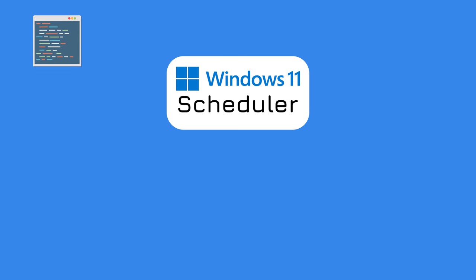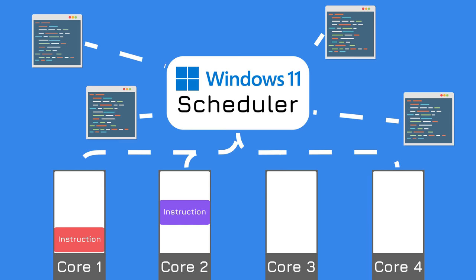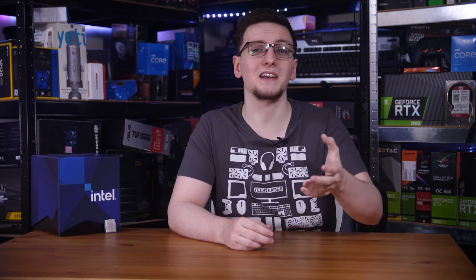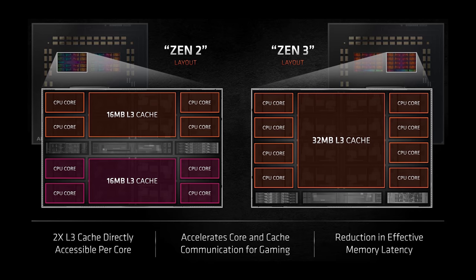It's called the scheduler, and at a base level its function is to take the instructions from the programs running on your computer and split them up into queues for each of the cores. Again, this is skipping a whole load of complexity, but at its base level that's its main function. The trouble is, generally speaking, the scheduler is dumb — as in it's not aware of what's going on in the CPU, or the CPU's capabilities, or its physical layout and design. We saw this become an issue with AMD's Ryzen CPUs, where thanks to their more modular design, they grouped cores into what they called a CPU complex, or a CCX.